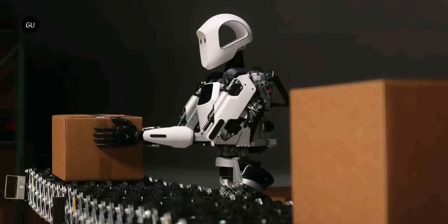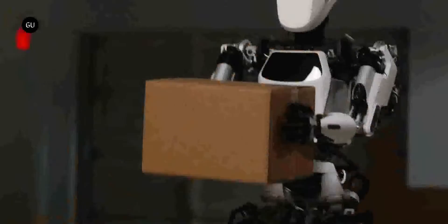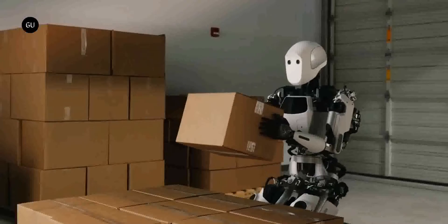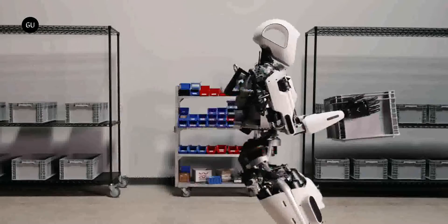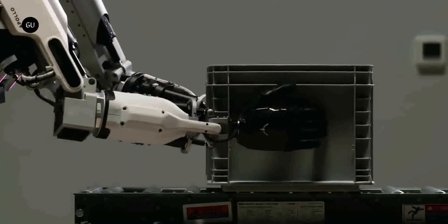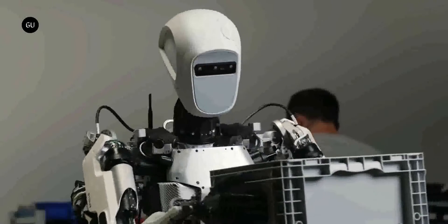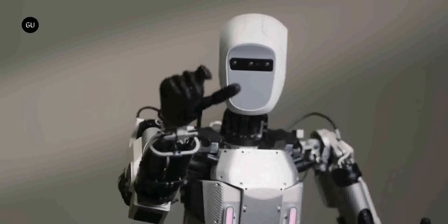Apollo is about as tall as a human, coming in at 5 feet 8 inches, but tips the scales at a much more comfortable 160 pounds, or 73 kilograms. A battery pack of undisclosed capacity gives the robot energy for about 4 hours. When it is depleted, it can be swapped for a fully charged one, essentially making the bipedal creature capable of operating indefinitely.